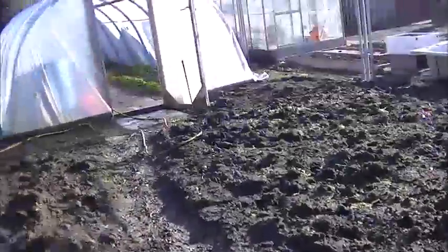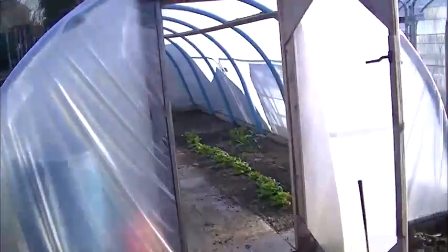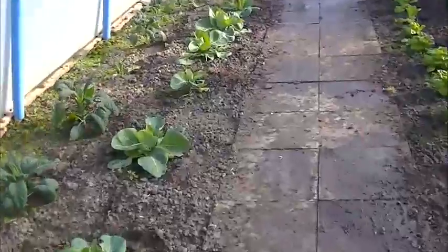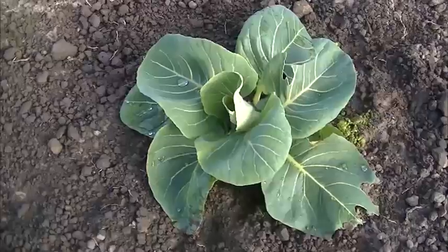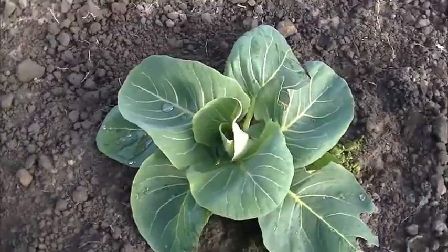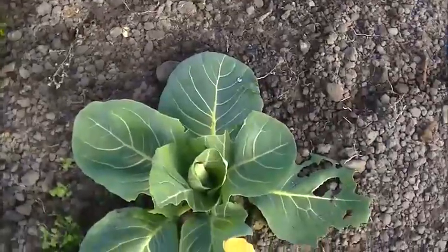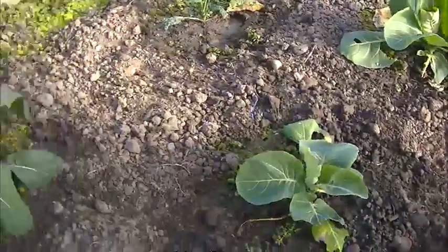Let's go and have a look in the polytunnel, see what's been happening in there over the winter. Not a lot. Not a lot happening on the allotment. The cabbage seems to be coming on there, not doing too bad. They're doing alright. The broccoli - doing alright.